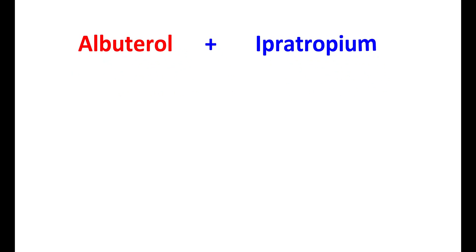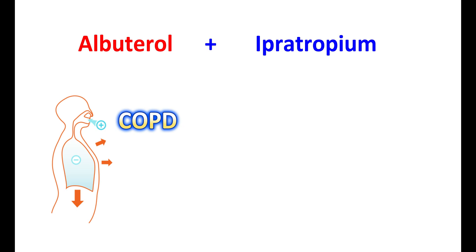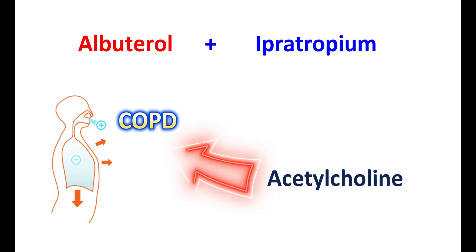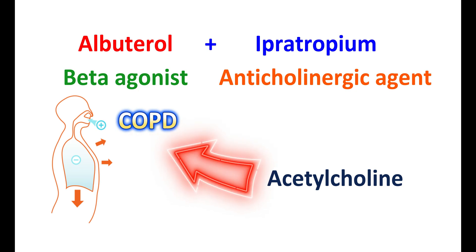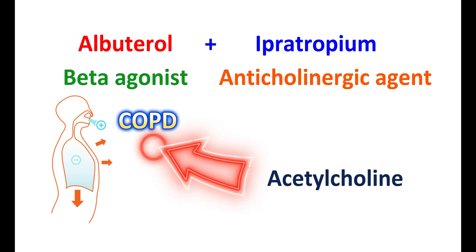Albuterol can be combined with ipratropium for the treatment of COPD, chronic obstructive pulmonary disease, a bronchial disorder that shows difficulty breathing, producing shortness of breath, cough, wheezing, and chest tightness. In such conditions, a simple bronchodilator like albuterol may not be sufficient. Normally, acetylcholine is a mediator in the parasympathetic system that produces bronchoconstriction by activating muscarinic receptors. Ipratropium is an anticholinergic agent that relaxes airway smooth muscles, producing bronchodilation. Albuterol, acting as a short-acting beta-agonist, activates the beta-2 adrenergic receptors to produce relaxation of bronchial smooth muscles and increase airflow. Therefore, this combination can produce significant bronchodilation and improve symptoms in people with COPD.